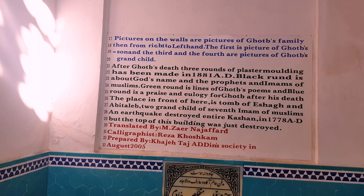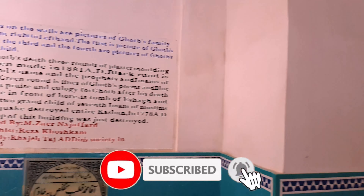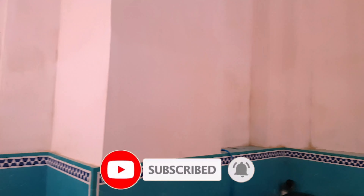This mausoleum contains two sections — monastery and tomb — each of which has a separate dome and is connected with each other through this corridor. This is the tomb of this monument where two offsprings of an imam have been buried.